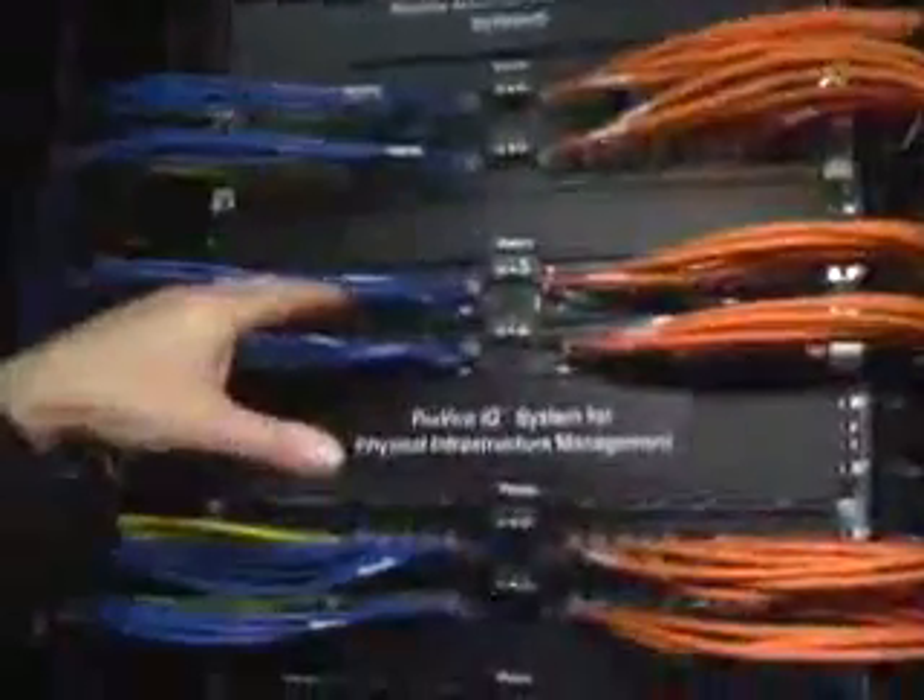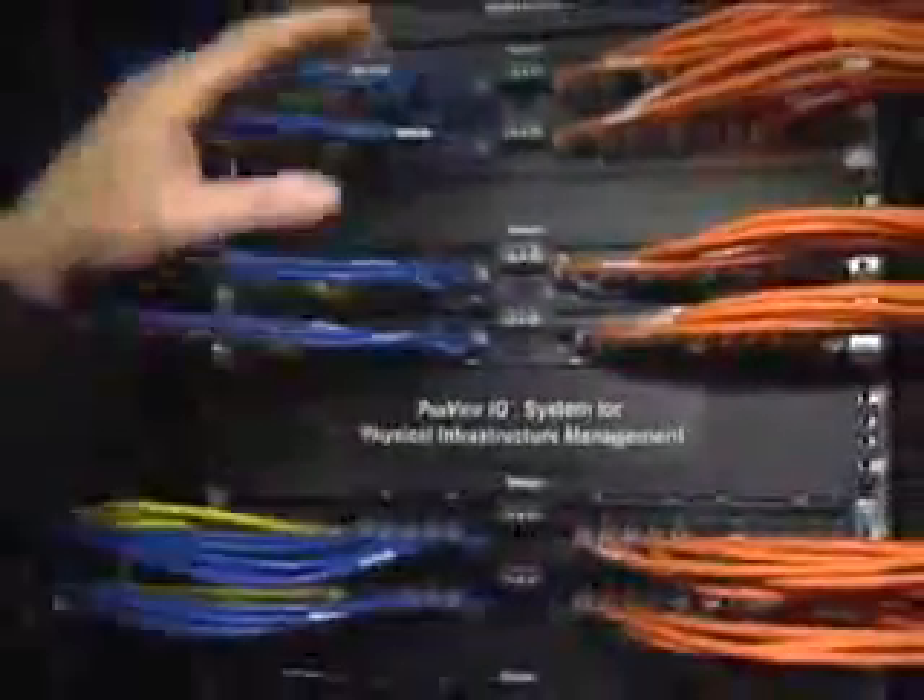So what we're talking about here are really just intelligent patch panels. We've all seen patch panels in wiring closets, and at some point it becomes a real rat's nest — you can't figure out which cable goes where. With this, I can figure out very easily where cables go from one hub or one patch panel to another, from the very point of the switch connection all the way through the panel out to the endpoint.